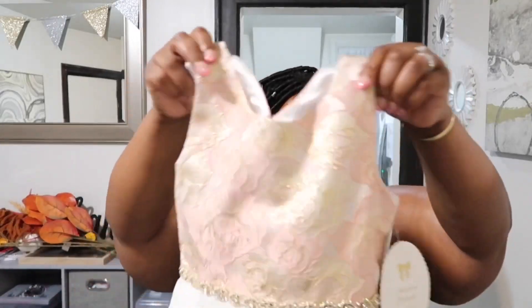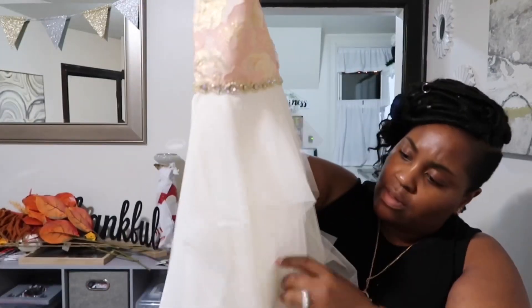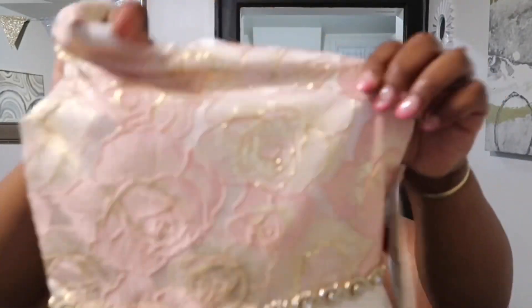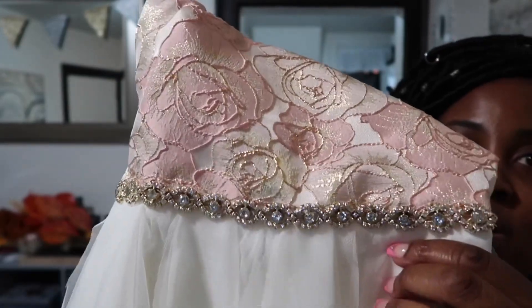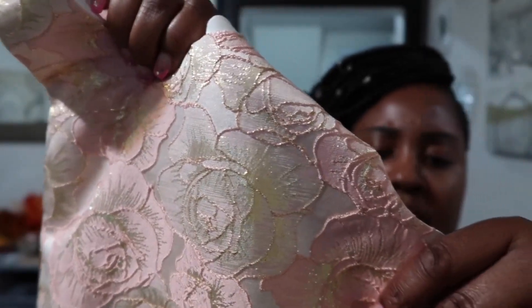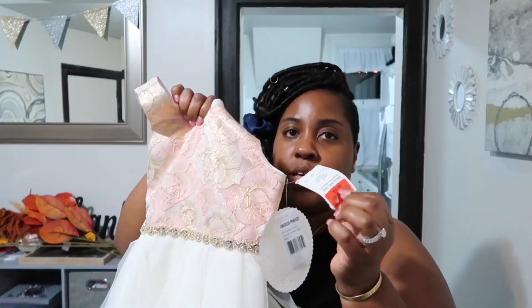I got two of these for the twins — I love the layered tulle on this. It's so pretty. It has little diamonds on it, and the top is called American Princess Coral Gold. It was originally $19.99 and I got it for $9.99, so I got two of these for the twins.